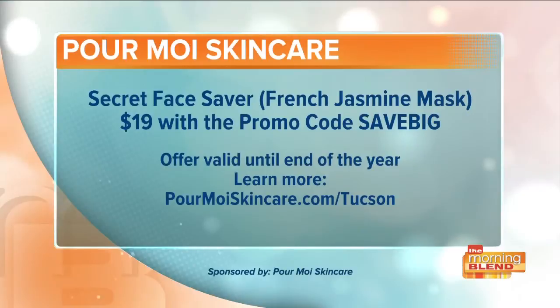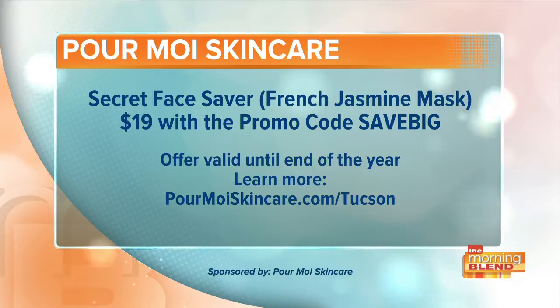I want everybody to have this mask and try it because you're going to see extraordinary results — results you didn't think you could have. And it's a perfect gift for everybody you love: your mother, your daughter, your sister, your uncle, your doctor, your nurse. This is a fantastic gift under $20 and everybody will love it. It's also customized for where you live in the country. Pour Moi Skincare is offering the Secret Face Saver Jasmine Mask for just $19 when you use the promo code SAVE BIG — usually $42. That offer is good until the end of the year. Visit PourMoiSkincare.com/Tucson.